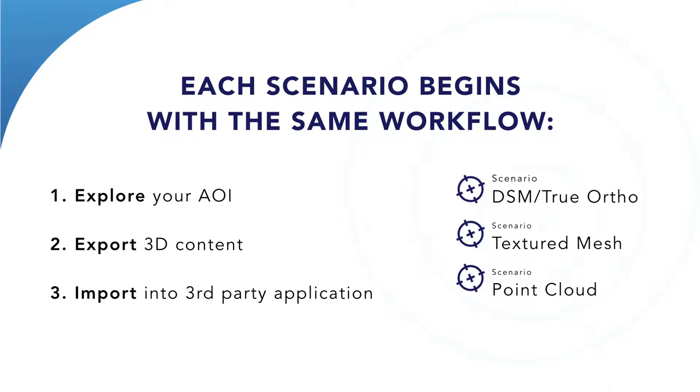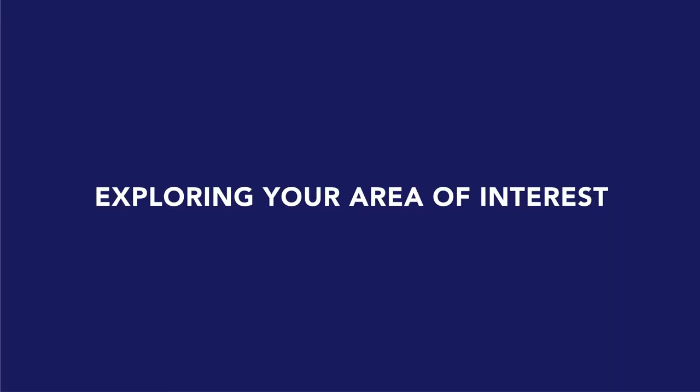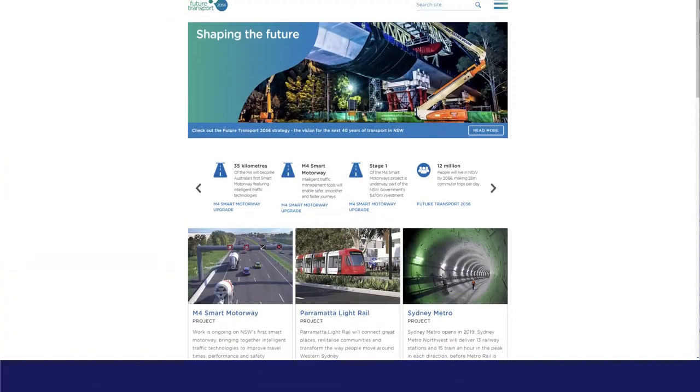The textured mesh is the product people have seen most — it's the one where we show fly-throughs and good visualisations. Our point cloud comes in the LAS format. If you've used LiDAR point clouds, you'll be familiar with that format. The difference is that a LiDAR point cloud has intensity values, whereas ours has RGB values — so you can see colour in our point cloud. Similar products, same format, different method for creating them.